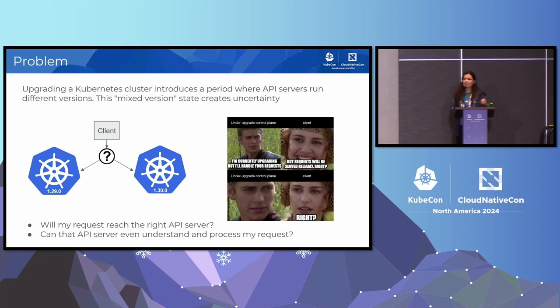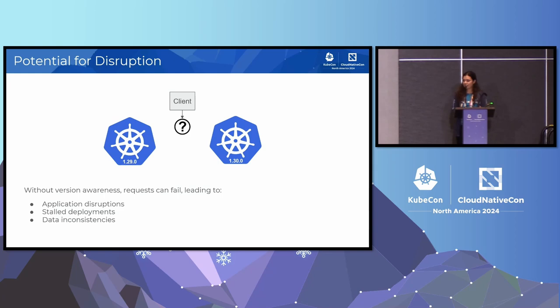When you're upgrading your Kubernetes cluster, and especially an HA Kubernetes cluster, you have API servers running at multiple versions. This mixed version state creates some uncertainty about when you make a request to such a cluster, whether it will reach the right API server which knows about the requested API and the requested resource, and whether that API server is even able to correctly process the request. Without this version awareness, the request can land at the API server which is still at the older version, which does not know about the requested API, and you'll see 404 not found errors happening randomly throughout your upgrade process.